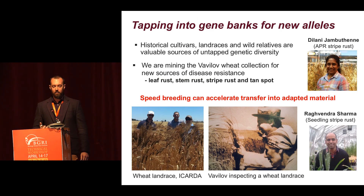Another really nice application of this tool is tapping into gene banks in search for new allelic diversity. One of the collections we're working on is the Vavilov wheat collection. A lot of my students are mining this collection for new alleles for disease resistance — like Delani for adult plant resistance to stripe rust, and Ragu for seedling resistance to stripe rust. While Ragu and others are busy trying to clone these genes, we're also using the speed breeding system to not only develop populations needed to map them really quickly, but also rapidly back-cross these new alleles into adapted material.